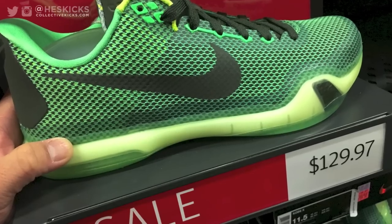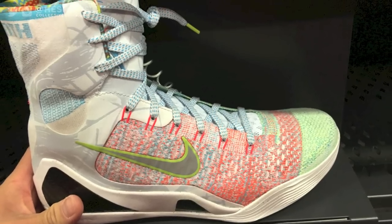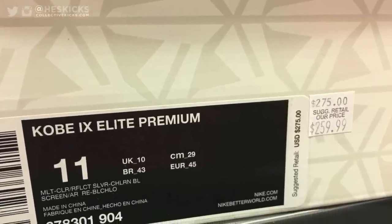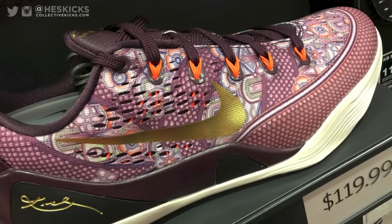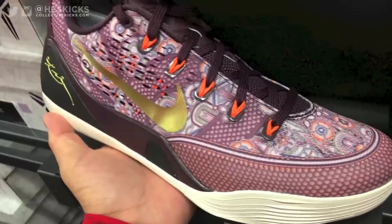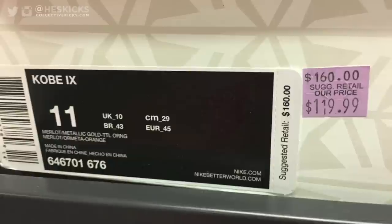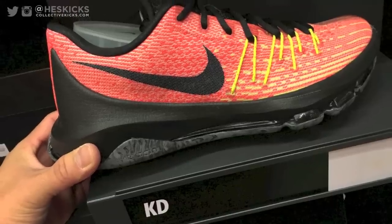They even had the Weatherman Kobe Nines, and the retail on those was $259 still — you could have got those for 30% off. At the end of the day it was a pretty good price, and they had a pretty much full size run of those. There were also random miscellaneous Kobes here and there — some Kobe Nines and Tens — and some KD Eights as well. Not super discounted, but with the 30% off it was a pretty awesome deal.